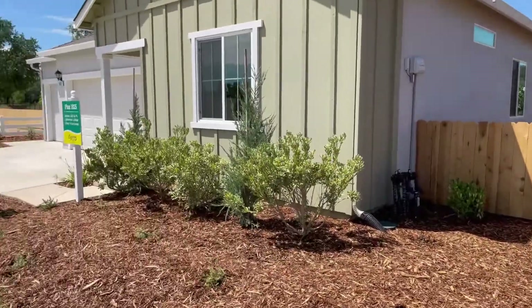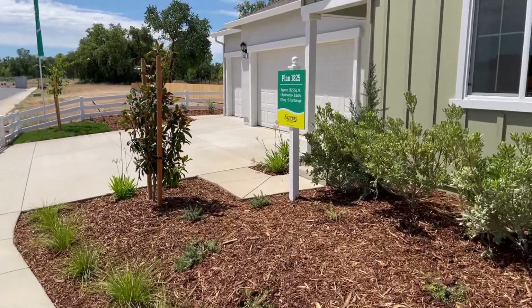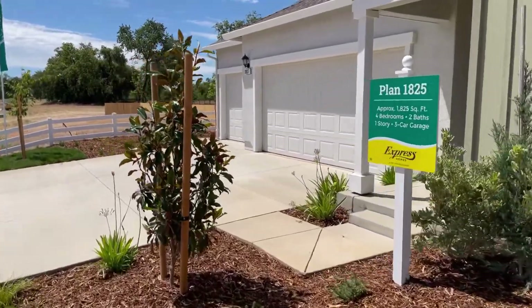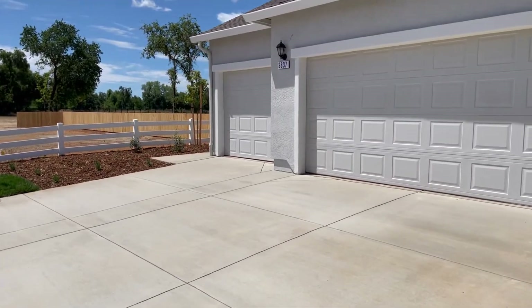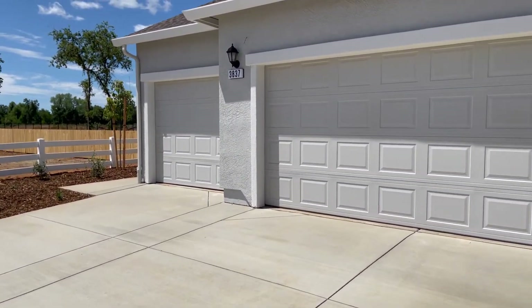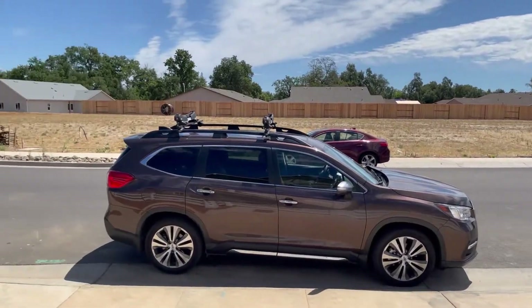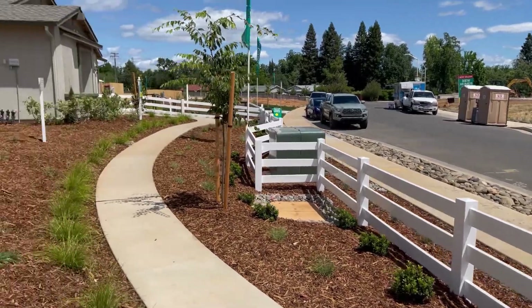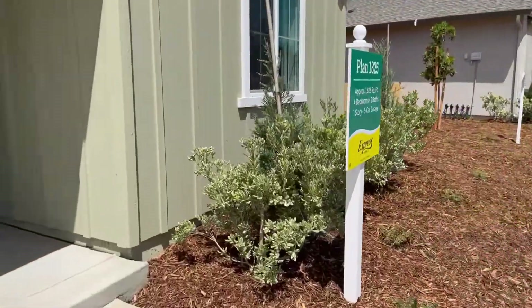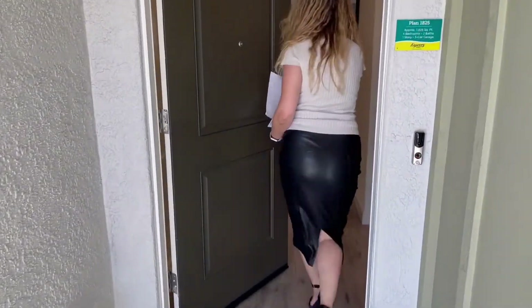So the yards have low walls. Here's the 1,825 square foot floor plan — it's nice. They have three-car garages, which is pretty cool. Just looking around the subdivision, it's just starting to build out. We like this one.